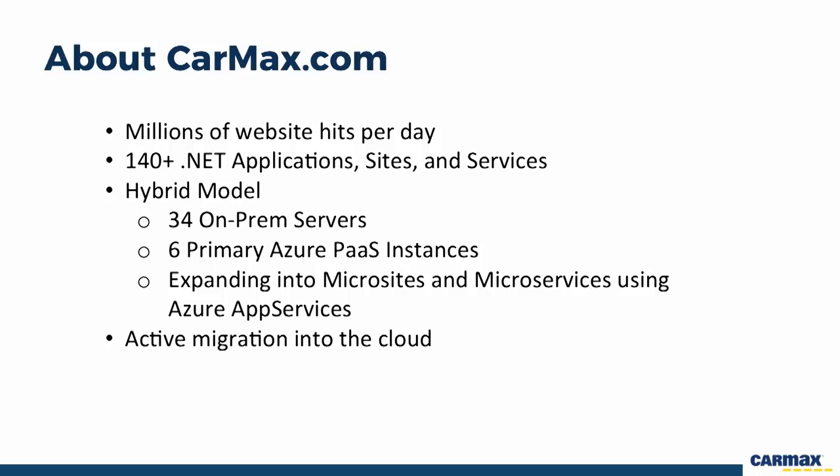I work on the online systems team and the primary thing we support is CarMax.com, which serves millions of hits to customers every single day. It's supported by 140 different .NET application sites and services. We're in a hybrid model with 34 on-prem servers and six primary Azure services that deliver the website itself, and we are actively expanding into microsites and microservices to get more features up into the cloud.